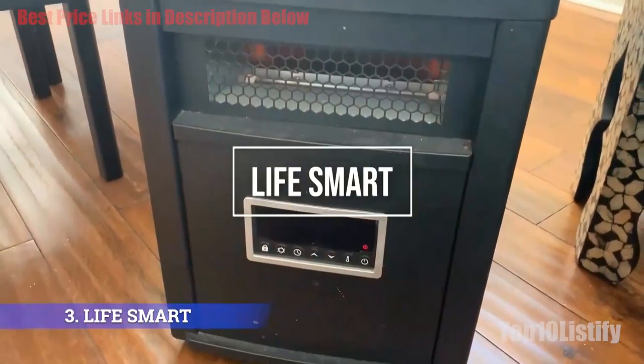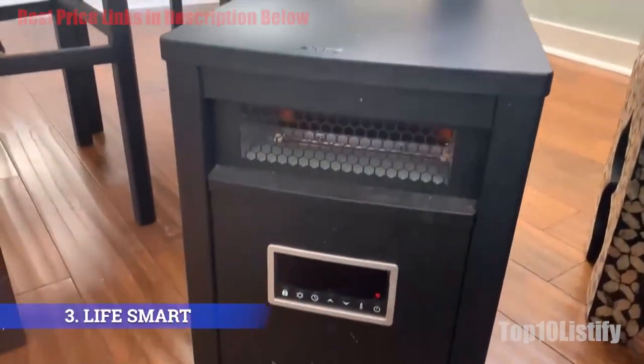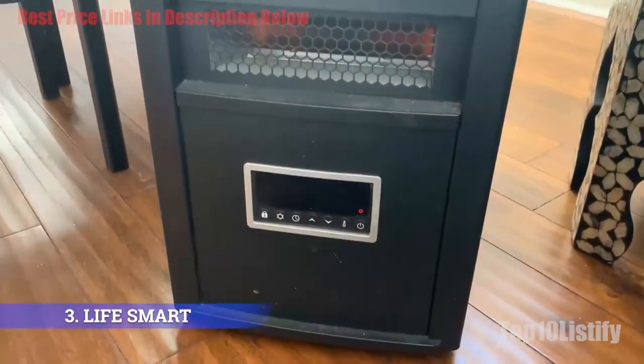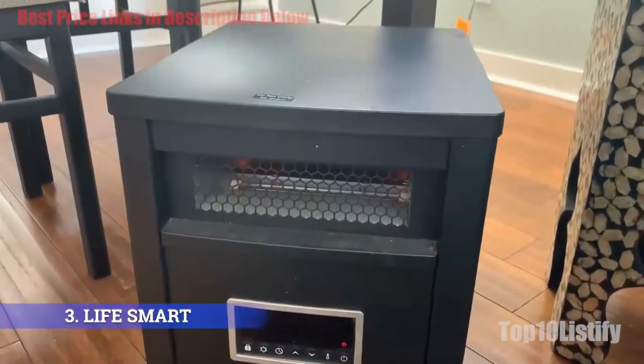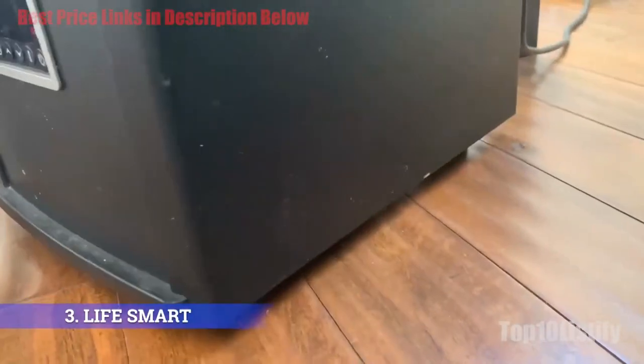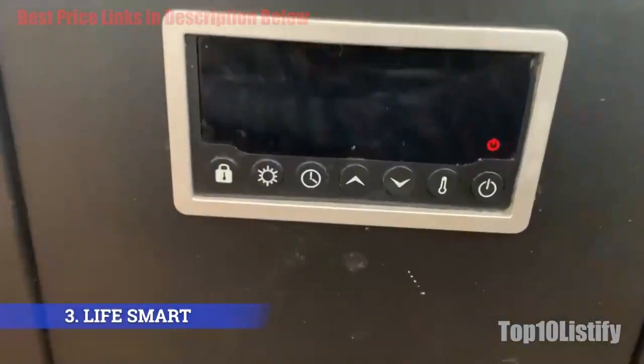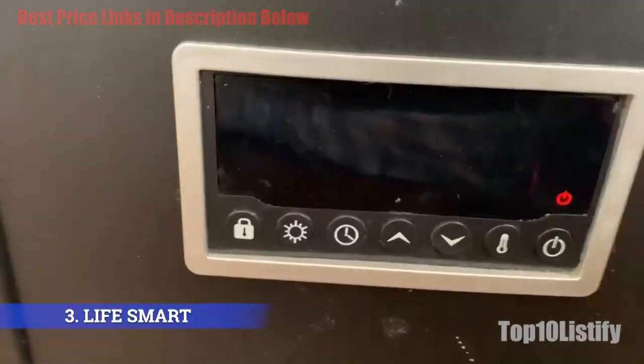Number three: LifeSmart Black Six Element Infrared Heater. We chose the LifeSmart Six Element as the best all-around heater for a large room because it is solidly built, offers great results in large spaces, and is economical. It comes with six heating elements that work together to provide 5,000 watts of heat — enough for even the largest rooms with very even heating.